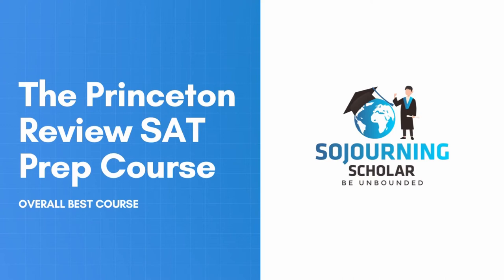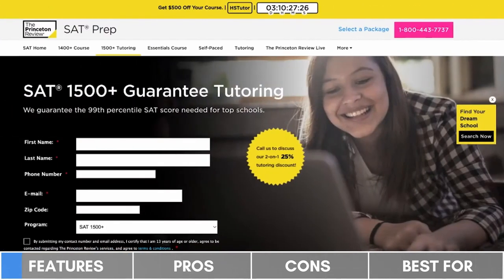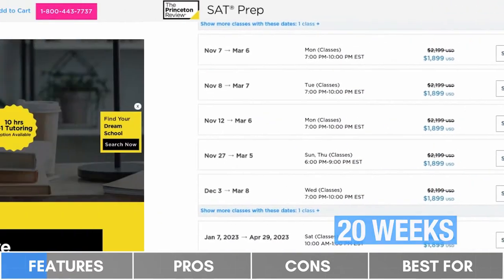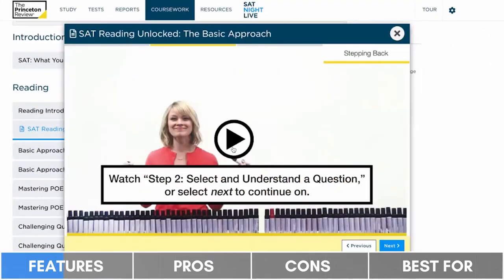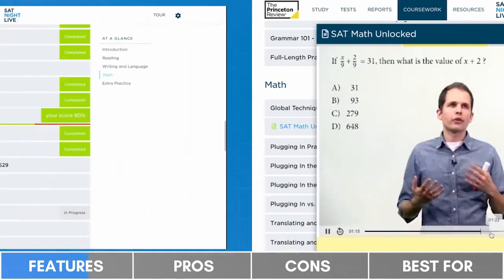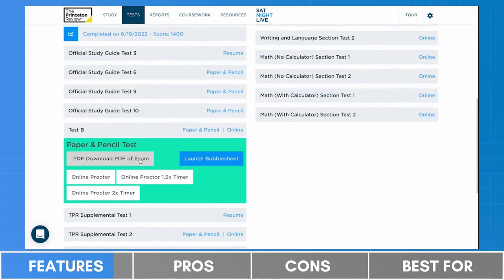Starting with our overall best is the Princeton Review. The Princeton Review is the only company on our list that offers SAT prep programs in a variety of formats available both online and in-person. These include an exclusive personalized tutoring program, live class programs taught in small groups over a duration as short as three weeks or as long as 20 weeks, and a series of self-paced programs with one-year access periods. Access to the programs comes with about 90 engaging on-demand video lessons, a pool of over 2,000 SAT-like practice questions, and seven full-length and eight single-section SAT practice tests that can be completed both online and in pencil-and-paper mode.